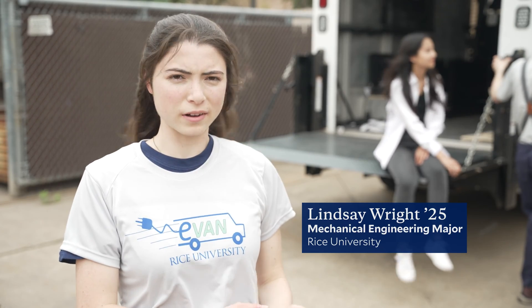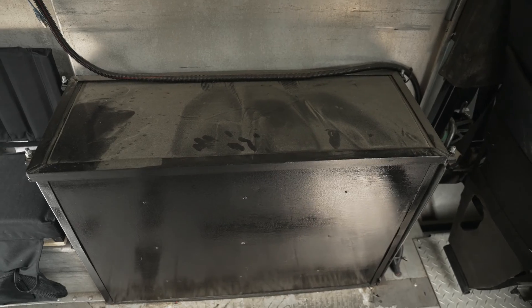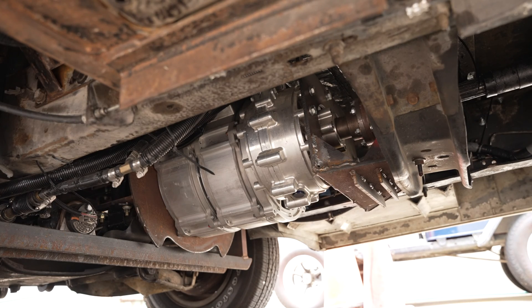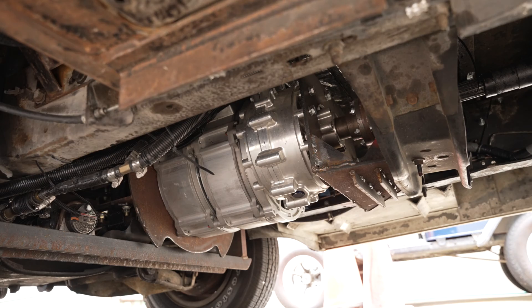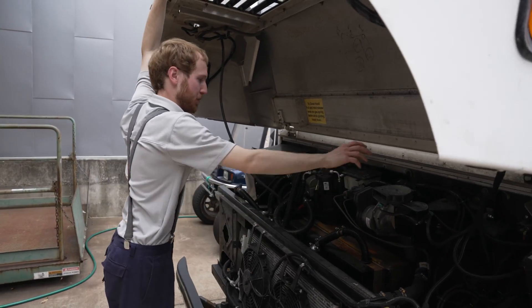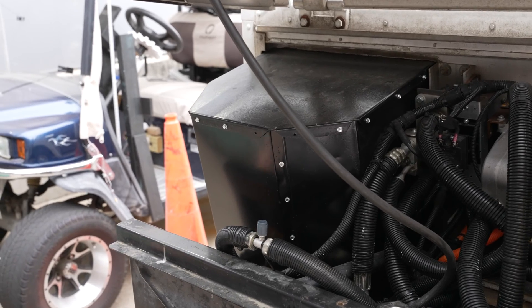Some of the parts were off the shelf. Some of the parts were basically given to us by our sponsor at Omni Powertrain. They said they were interested in the project and would like us to use some of their parts and give them feedback on how they're going.